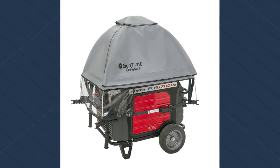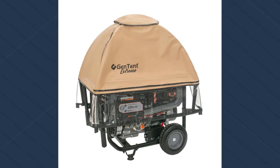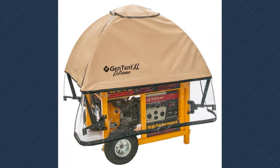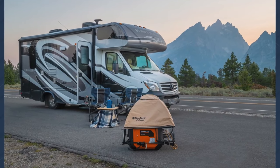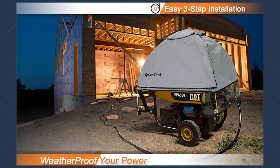These fit most generators — you guys have come up with a lot of different solutions for many models on the market. There are three different subsets of GenTent: the inverter models, the open frame models, and an extra-large kit. We've fit just over 3,000 different generators. The secret sauce is the engineering of the mounting solutions that can adapt to so many different frame types. We also manufacture it for Champion Power Equipment and Westinghouse, with more manufacturers coming.